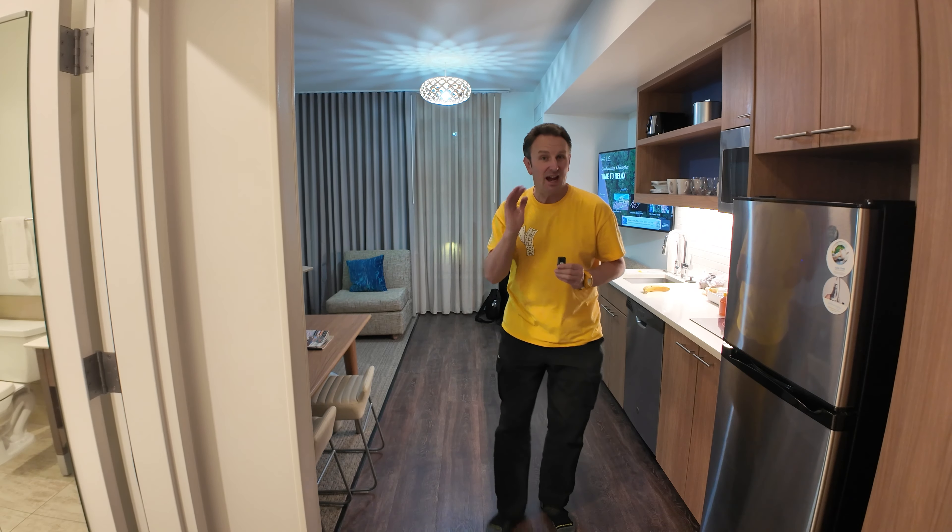Now that we've seen everything around the hotel, let's check out the inside of one of the rooms. This is room 318, a two-queen-bed room up on the third floor. There are two queen beds that the princess has tested for jumping — she says they're fun!